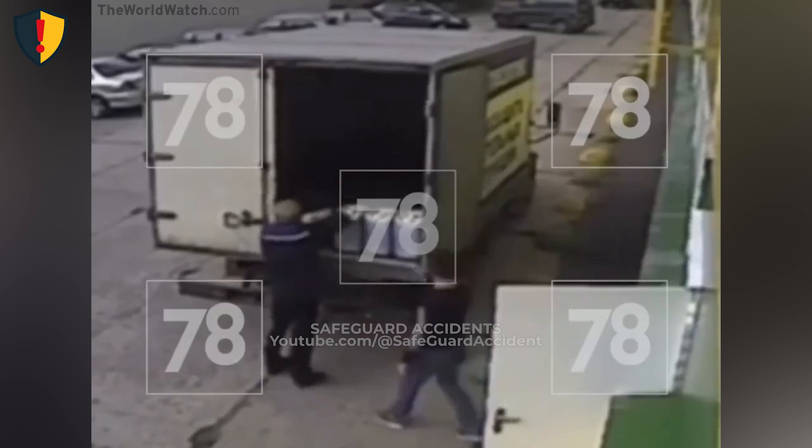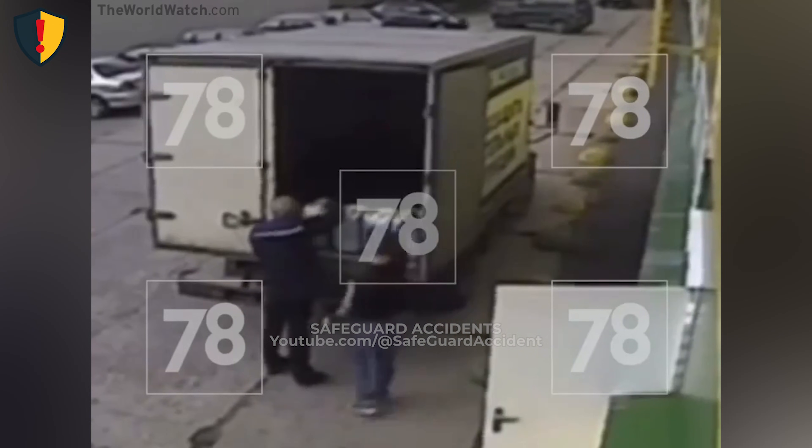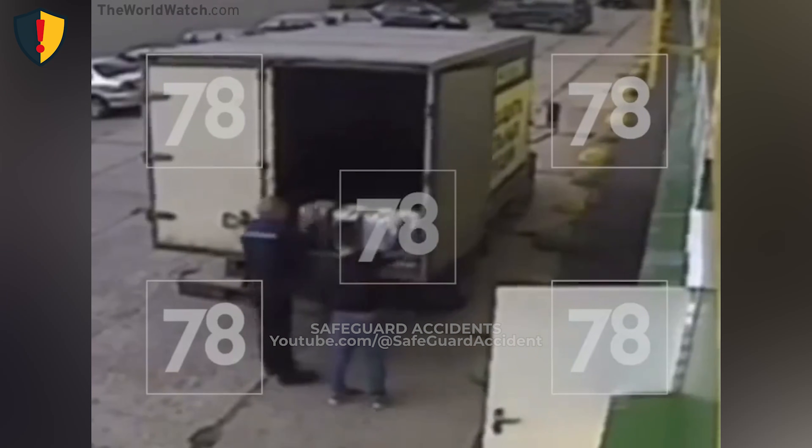Never, ever work beside an unsecured truck door. Always latch, tie back, or lock doors before loading or unloading.